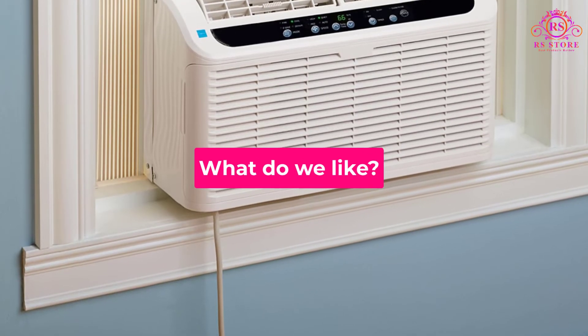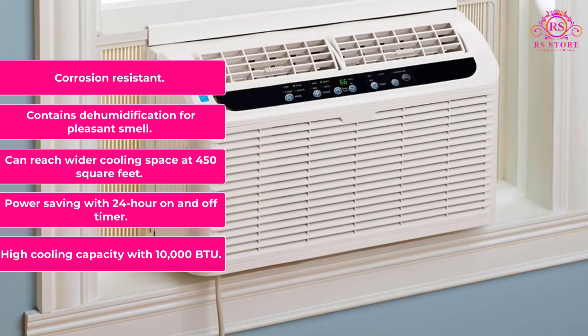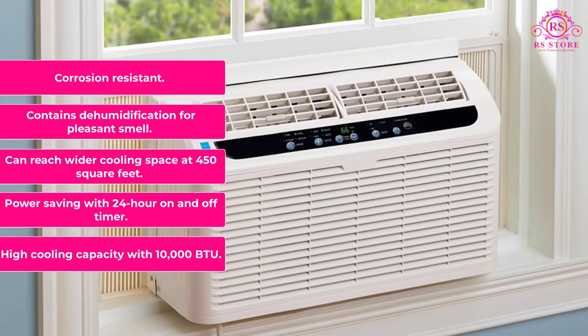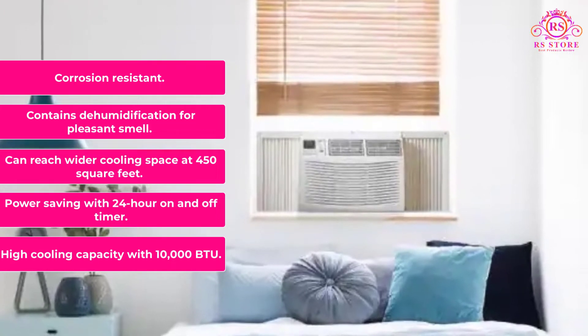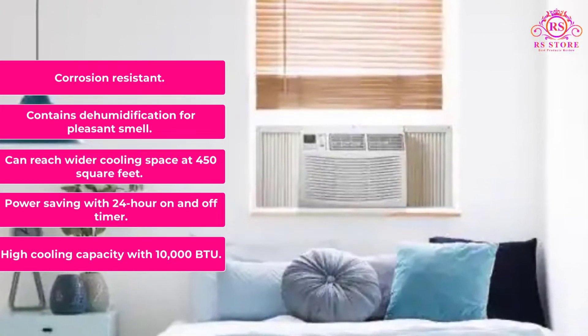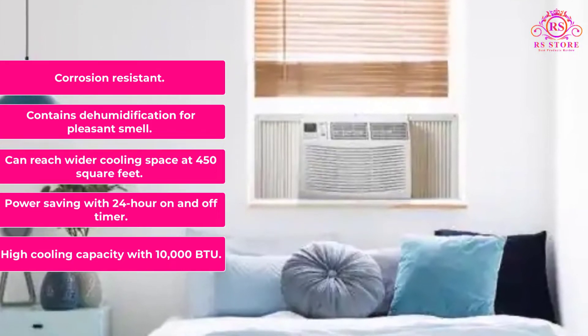What do we like? High cooling capacity with 10,000 BTU. Power saving with a 24-hour on and off timer. Can reach a wider cooling space at 450 square feet. Contains dehumidification for pleasant smell. Corrosion resistant.